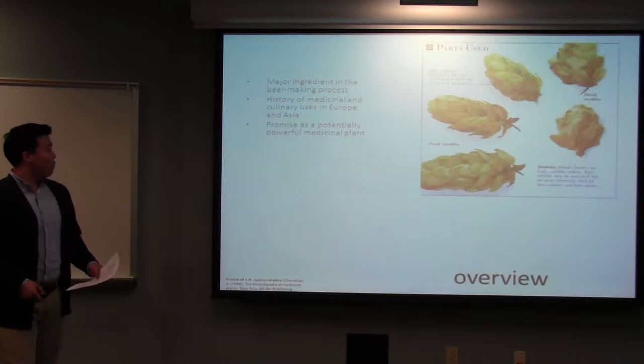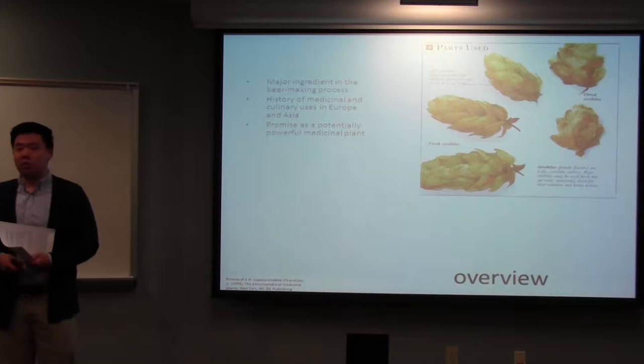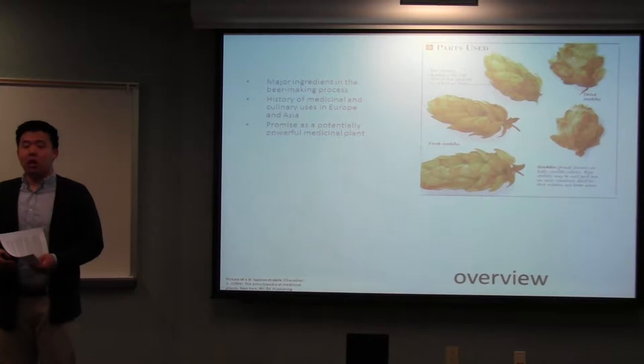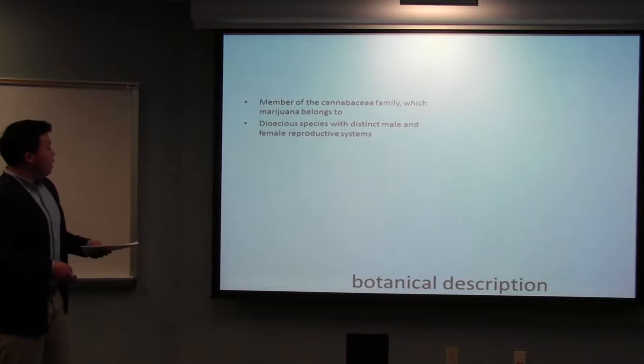For a basic overview, hops is most commonly known as the primary ingredient for beer making, but it also has a history of use in Europe and Asia as a medicinal plant. A lot of the characteristics that make it such a good ingredient for beer are also the reasons why it's such a good medicinal plant, such as its bitterness and a lot of biological effects.